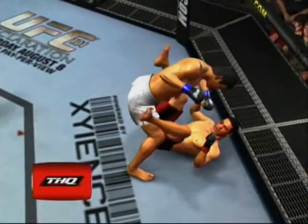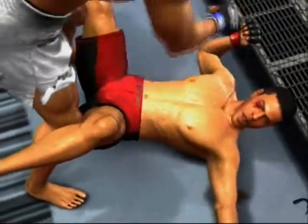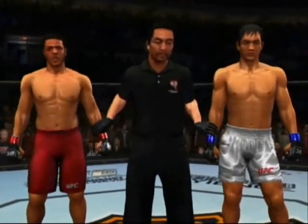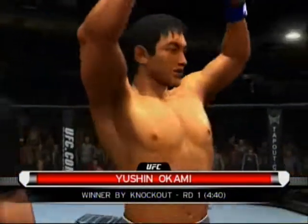Take a look at the replay. Ladies and gentlemen, victorious tonight...